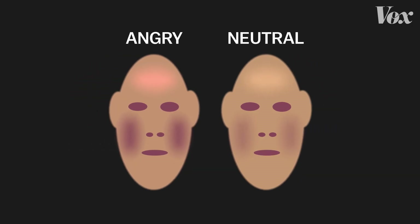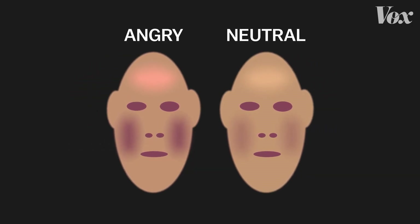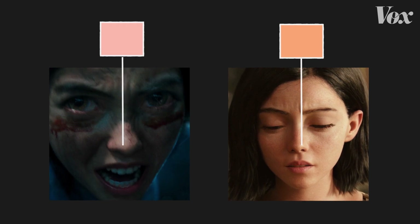So we could compare the albedo map when she's really angry, for example, with her neutral pose, and then extract basically a blood flow map from that. The shader could then, when she gets angry in her performance, dial in that extra blood flow.